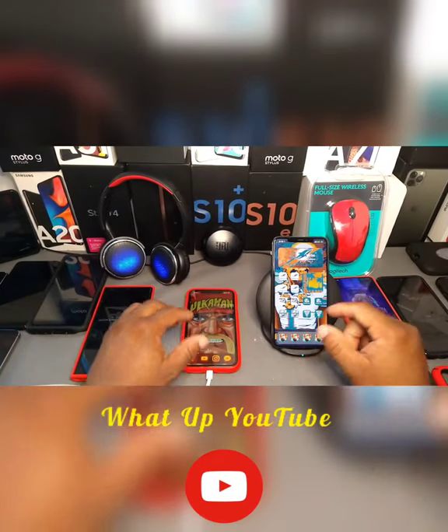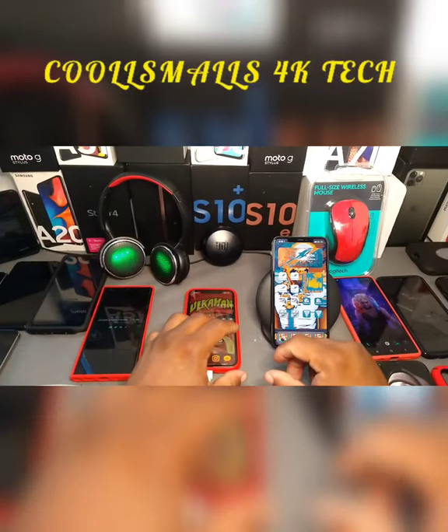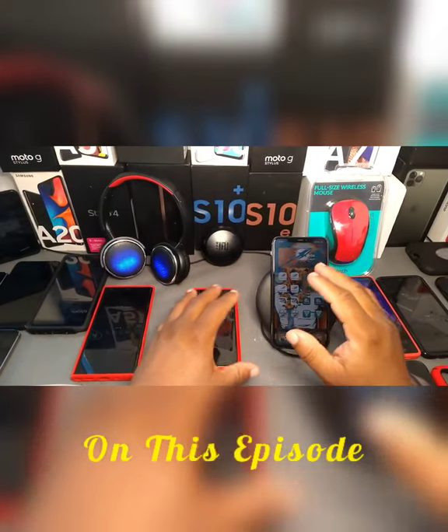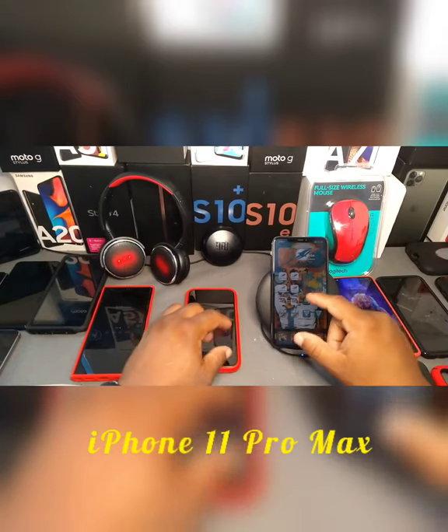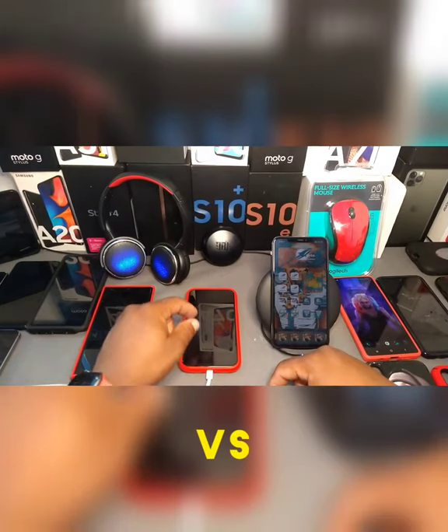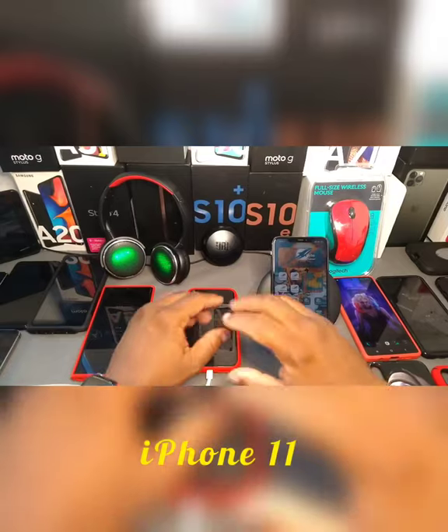Hey, what's up YouTube! This is your boy Cool as Mars, 4K Tech. On this episode we're doing a review: iPhone 11 Pro Max versus the iPhone 11.